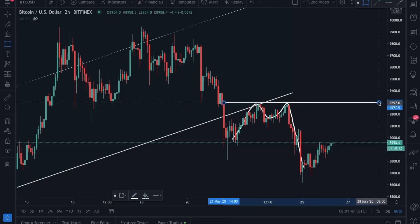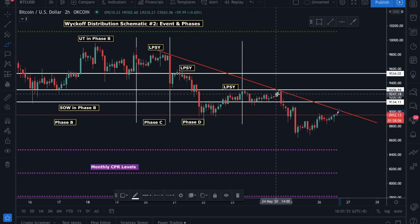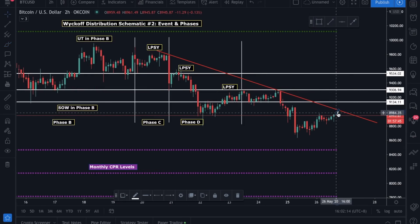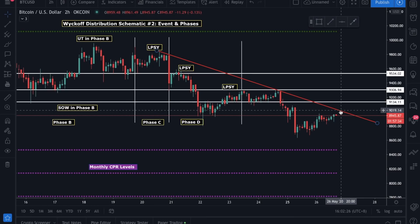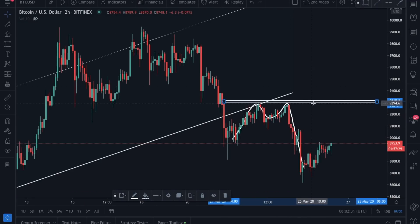Why the price got rejected around this area is because this was our key level — 9300 was our key level. We have been talking about this scenario plenty of times. After reaching this last point of supply (LPSY) area, the price got rejected two times and then started going to the downside. What we are expecting now is that price may try to break this red bearish trend line. If price breaks above the 9000 level, we might see it re-entering this phase to try to break 9300 again.